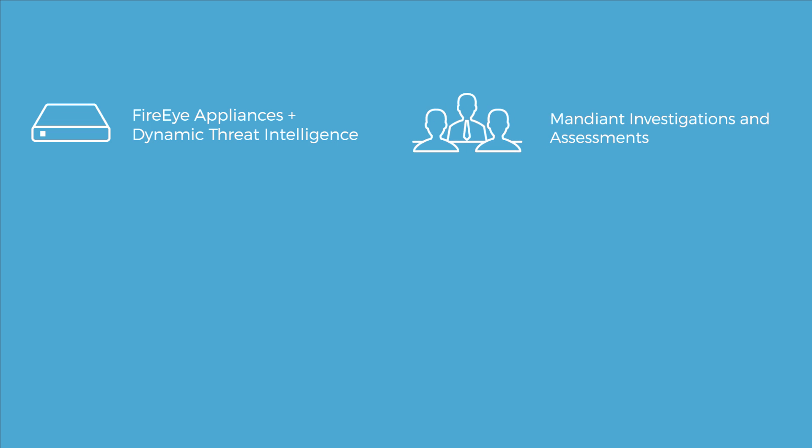The secondary source of intelligence is through our Mandiant Incident Response, Compromise Assessments, or our Red Team operations from the Mandiant side. This gives us a more in-depth view of what attackers are doing once they get inside a victim environment.